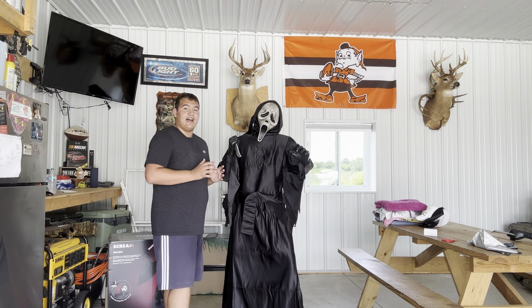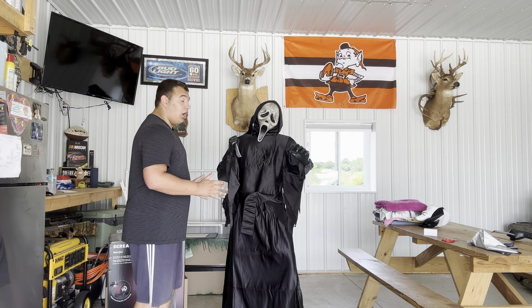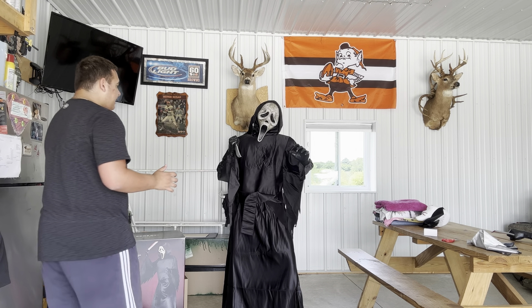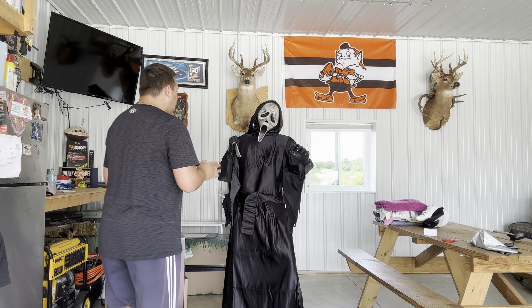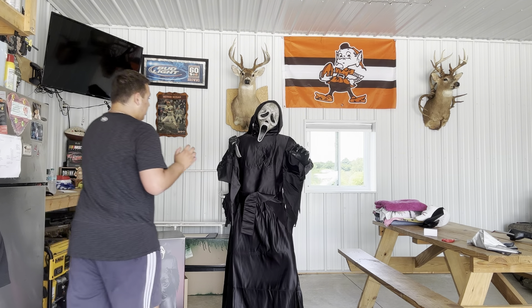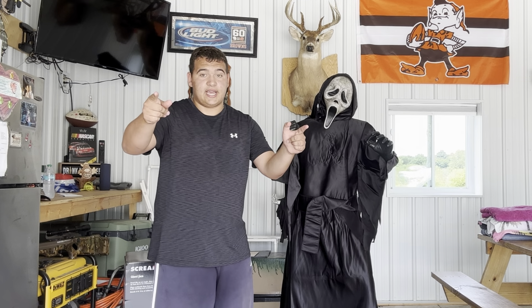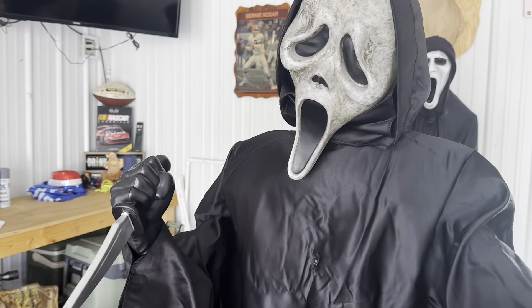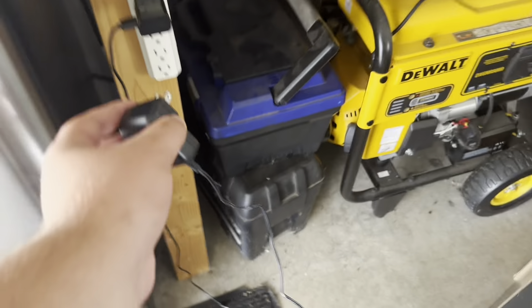Holy crap, here is Ghost Face all set up and ready to go — he looks awesome! He is a lot bigger than I thought, though his arms are a bit small. I'm going to get this guy plugged in and get to his demo. He is connected to his adapter — plugging him in now.